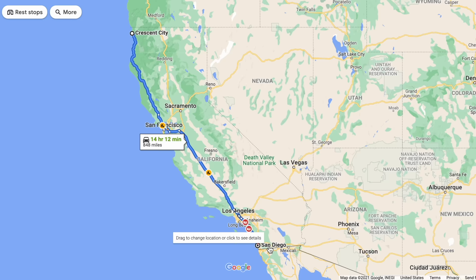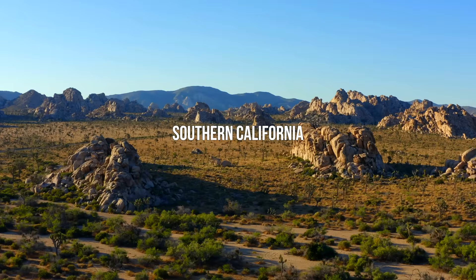California is obviously very large and does take a long time to drive from south to north, so we're going to split this video up into three different sections starting with Southern California.